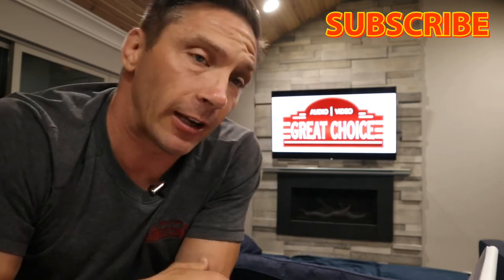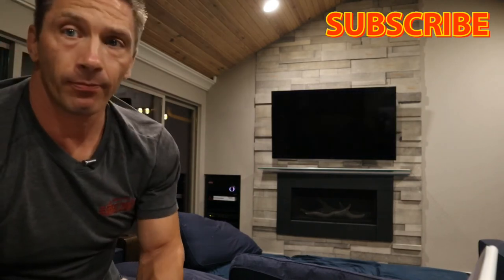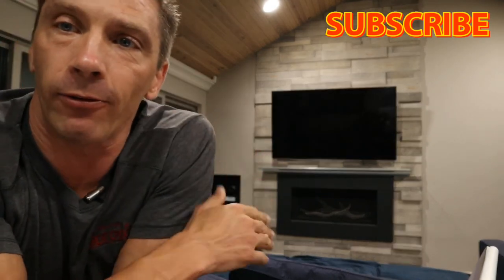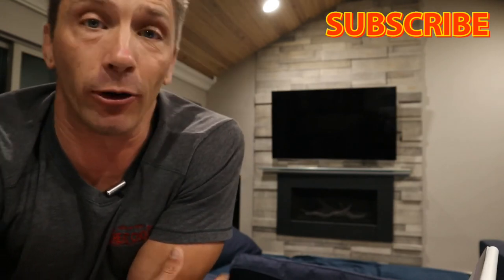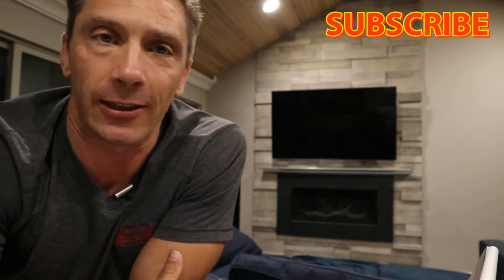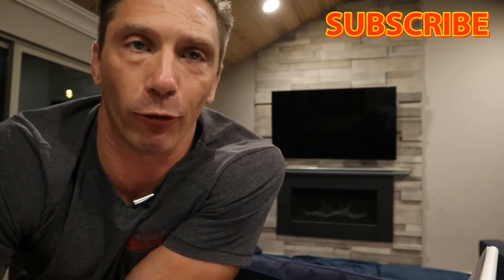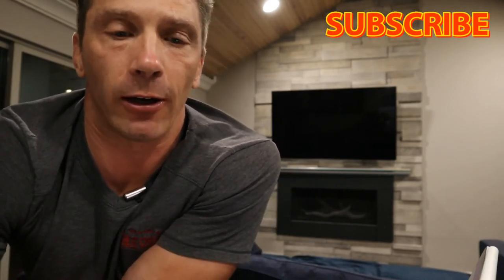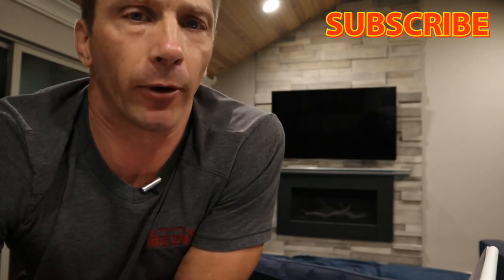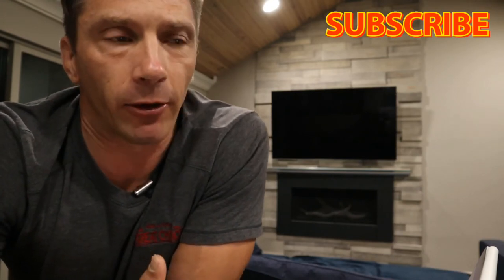Now the last command: 'Okay Josh, turn off the game room' — and everything went off, just like that. It confirmed with 'everything's off now.' A great confirmation of what the command did. Another cool benefit is the privacy of voice — other voice control systems share your information, but Josh focuses heavily on privacy when it comes to voice control.